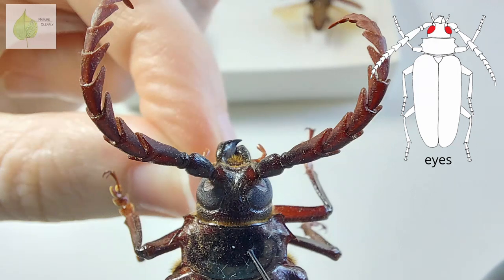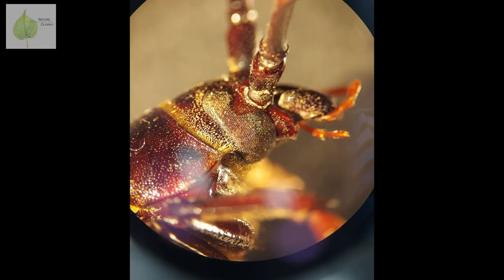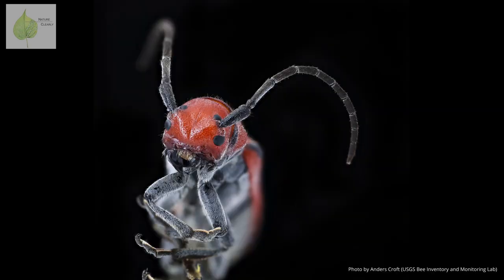To show you the eyes better, I put this beetle under the microscope, where you can clearly see that the eyes are compound, which means they have many little units called ommatidia, all combined into one eye. In this particular beetle, the eye is sort of kidney-shaped — it has this indentation around the antenna. Some beetle species have the indentation so deep that it looks like the eye is divided into two sections.